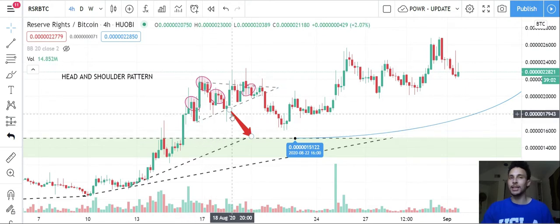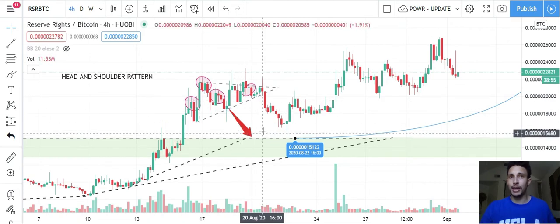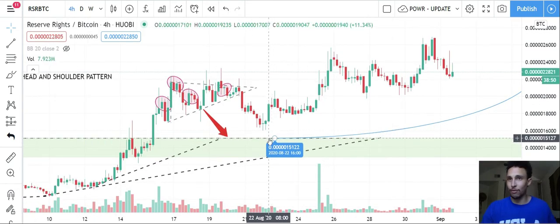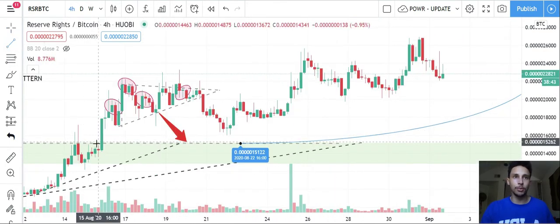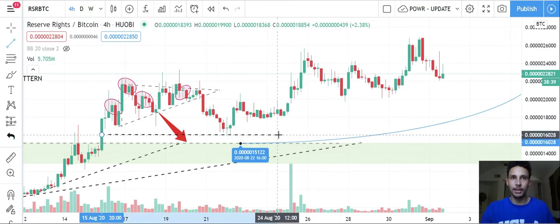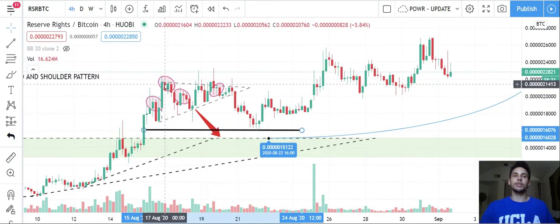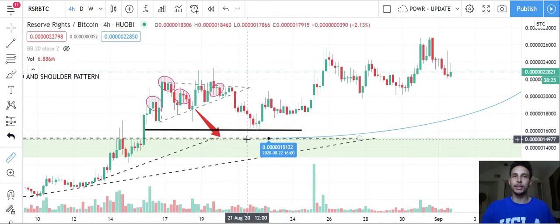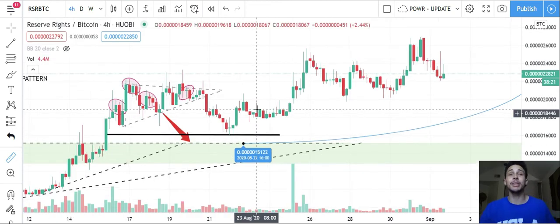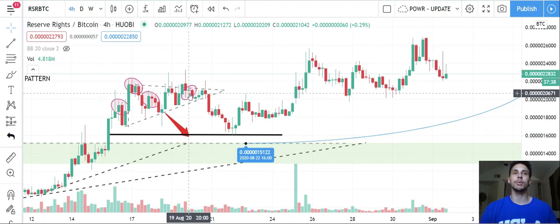We need to be mindful of the structures and patterns forming on different time frames to see if it's a fake-out. In this situation I called it a fake-out — I saw this great deviation and said that's getting a little too high, a little too fast. Saw the head and shoulders form and predicted a drop. Now it didn't drop as far as I thought — at least have a wick come back and touch this golden pocket here, as you can see, that did not happen.